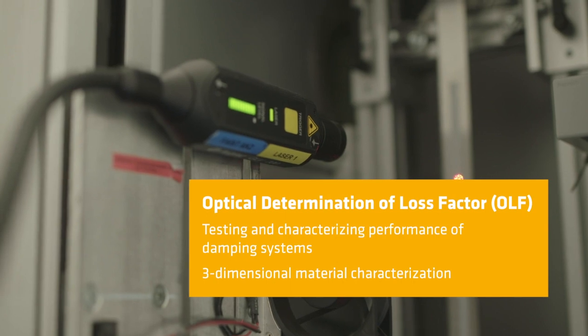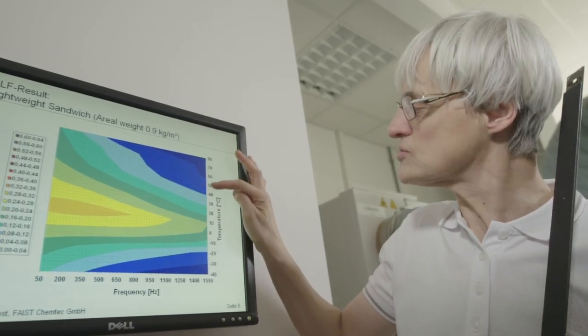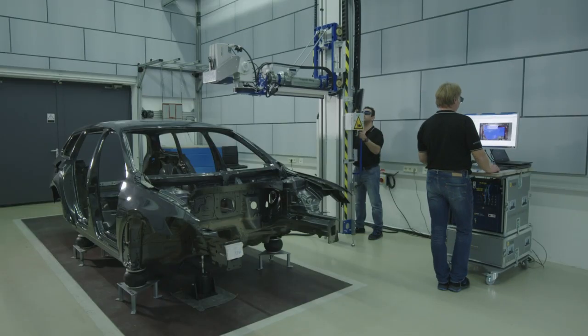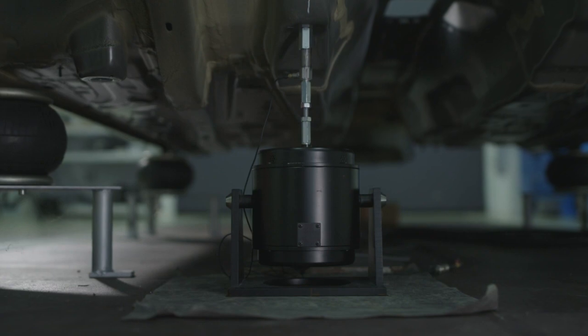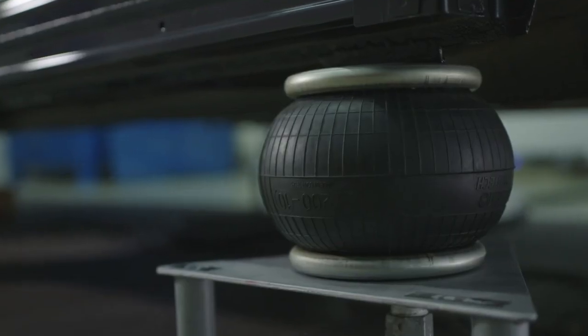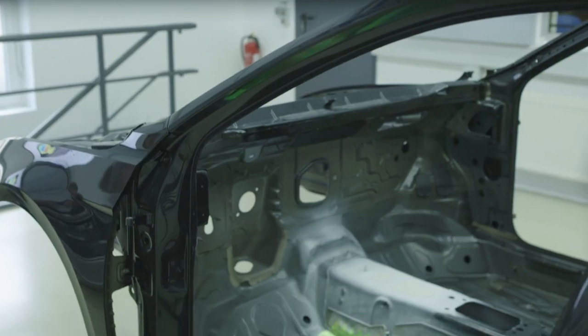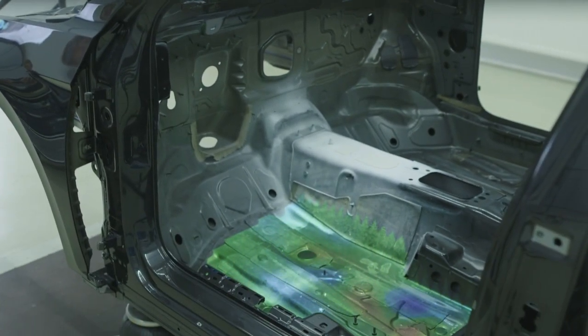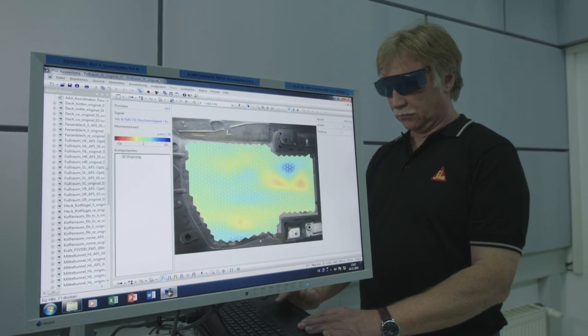OLF allows a three-dimensional characterization of materials — the loss factor not only as a function of temperature but also as a function of frequency. This deeper knowledge is essential for the enhanced development of tailored damping solutions. The focus is on better acoustics with optimized weight reduction for all OEM substrates such as steel, aluminum, carbon fiber, or glass fiber reinforced plastics.